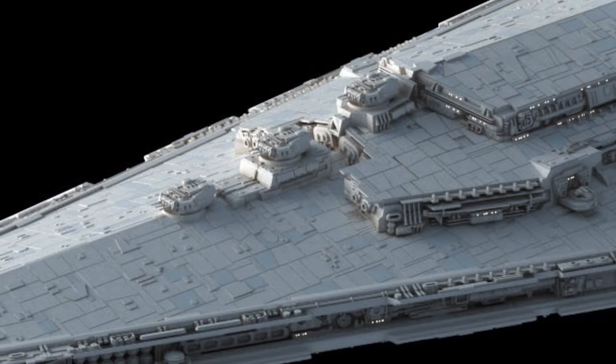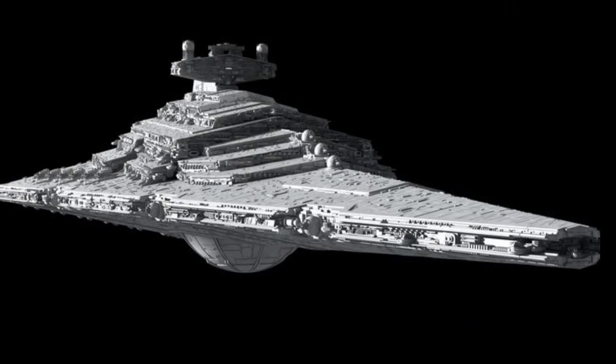Eighth are the Prosecutor-class Star Destroyers. They were distinguishable by three massive gun batteries that were lined up on top of a huge reactor dome under the ship. They were used to escort larger ships.